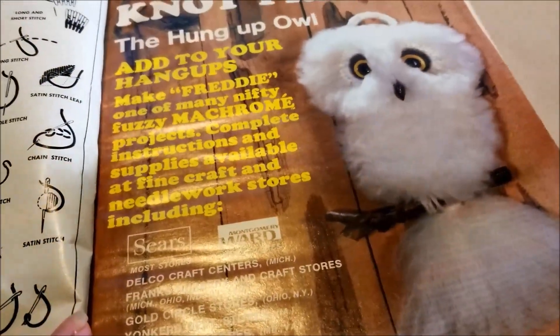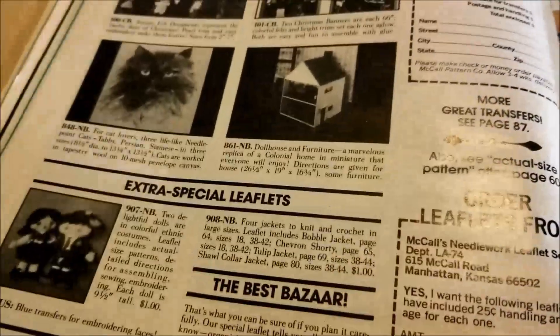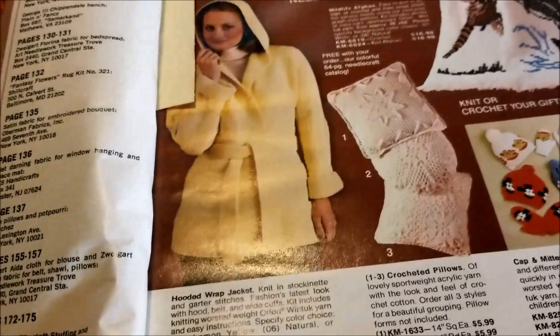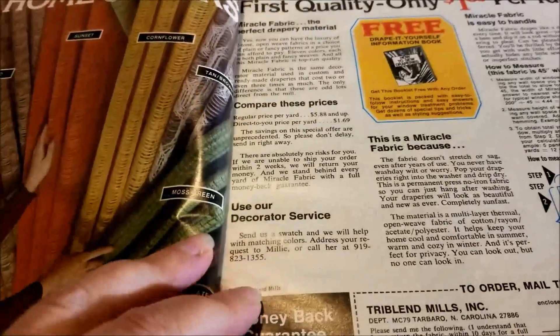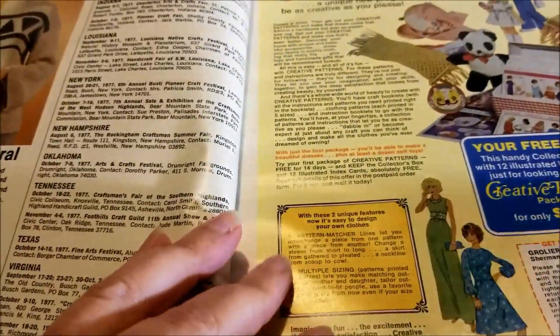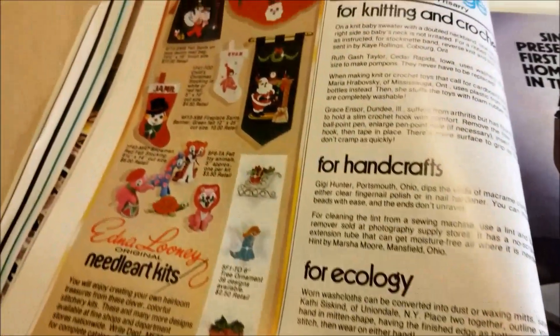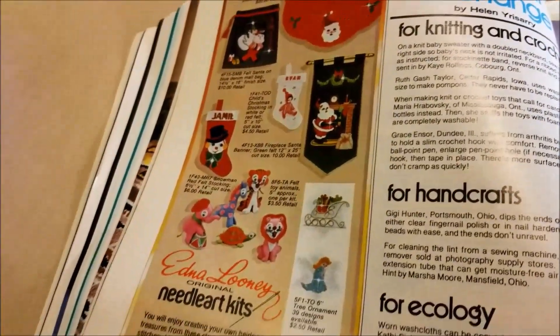Somebody in my childhood had this cut out — somebody or multiple somebodies. Lots and lots of dollhouse patterns. Mary Maxim. More rugs. How many rugs were people making in the 70s? I did one latch hook kit as a kid and got one for my own children years later and could not figure it out to save my life.